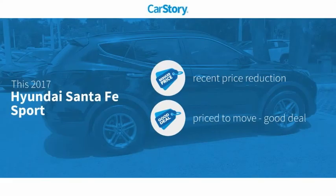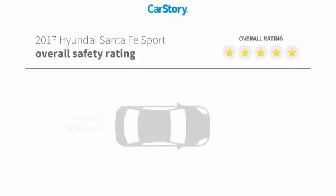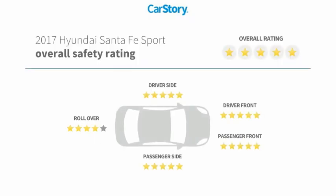Car Story research indicates this vehicle as having a recent price reduction, a good deal, and has been listed as an IIHS Top Safety Pick with these ratings.